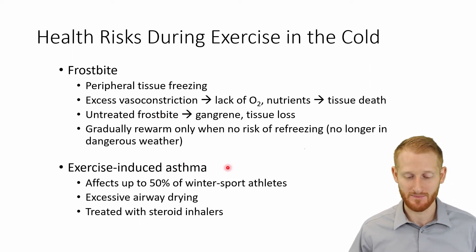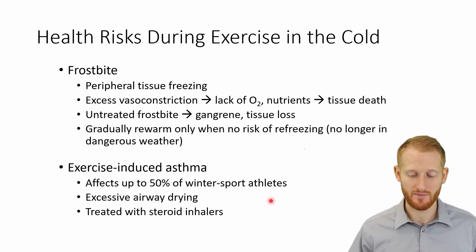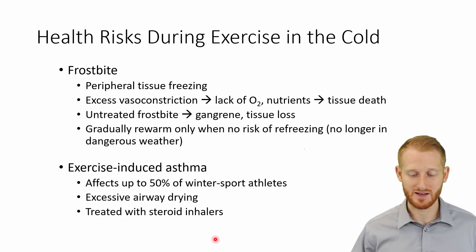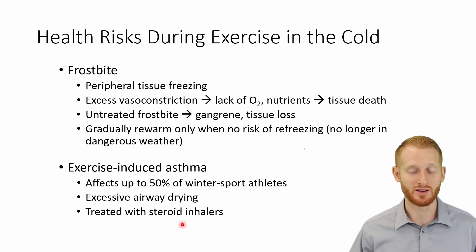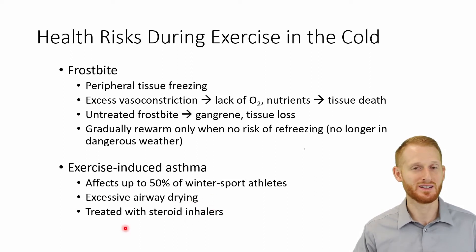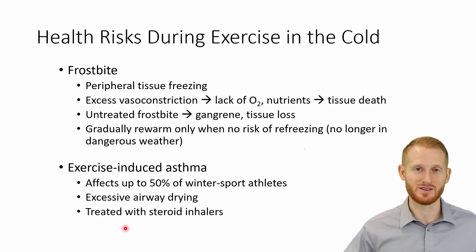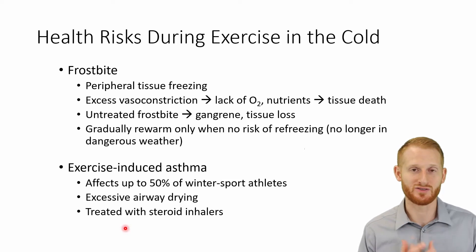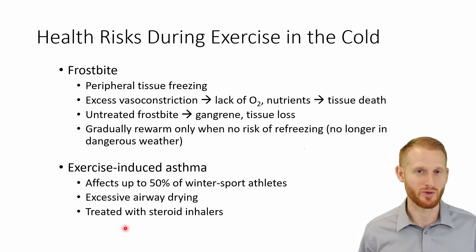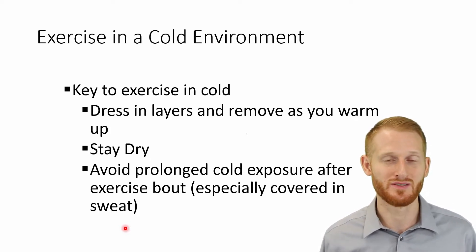Now, exercise-induced asthma: up to 50% of winter sport athletes — skiers, figure skaters, those types of people — will eventually develop exercise-induced asthma. They're going to need some sort of steroid-type inhaler to prevent asthma attacks when they exercise in the cold. The reason is they're drying out their airways all the time. Our bodies do a good job of humidifying the air, but if this is constantly happening every single day for years and years, eventually the airways start to respond to that — and that's when exercise-induced asthma develops.